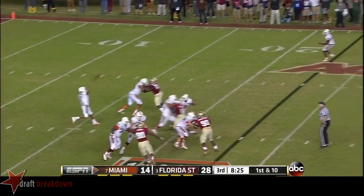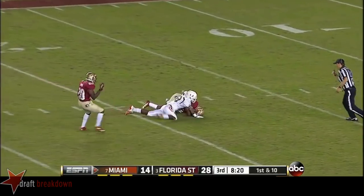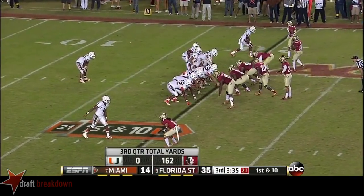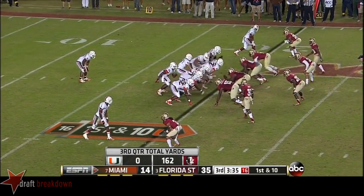Morris on first down play actually going to go deep down the field — got a man with a step, but it hangs and it's intercepted. Picked off. Duke Johnson back as running back, but the Canes have stalled out here so far in the second half.